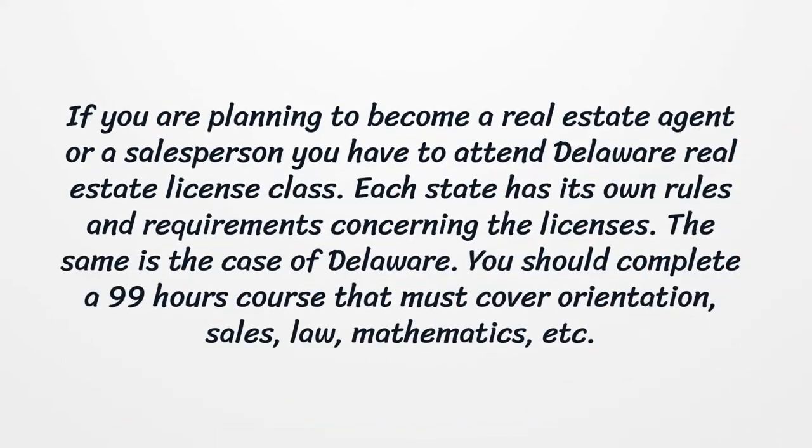If you are planning to become a real estate agent or a salesperson, you have to attend a Delaware real estate license class. Each state has its own rules and requirements concerning the licenses, and the same is the case of Delaware. You should complete a 99-hour course that must cover orientation, sales, law, mathematics, etc.